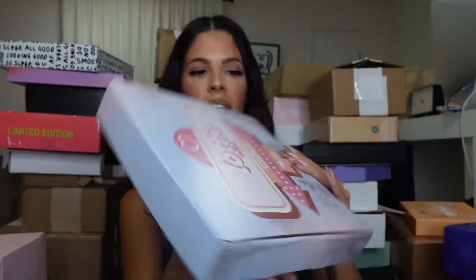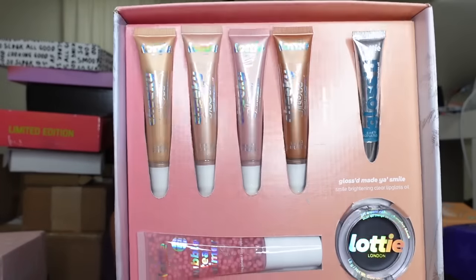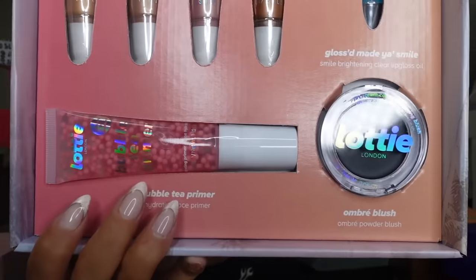Looks like we have the Scalp Revival spray — how luxe! They also sent their micro exfoliant for the scalp and a scrubber. Thank you, Briogeo! Lottie — I want to say this is like Siaté's room. Looks like we have the drugstore version: highlighters, glosses, and an ombre spray. Black blush — nobody asked for it, but I'm tempted to try. I've tried black blushes before and I'll be honest, it was giving gimmick.